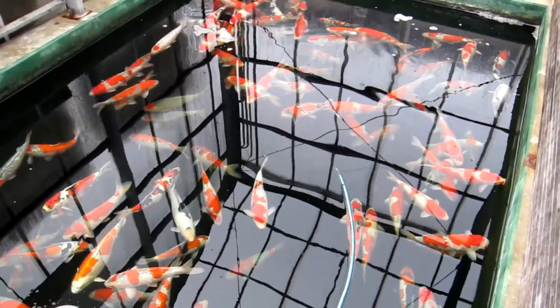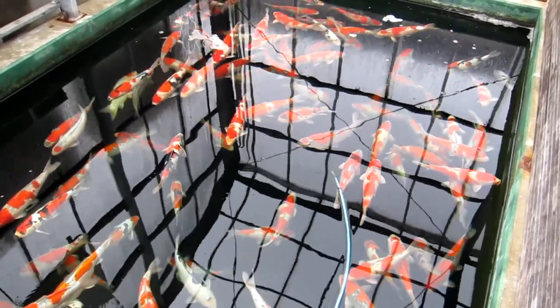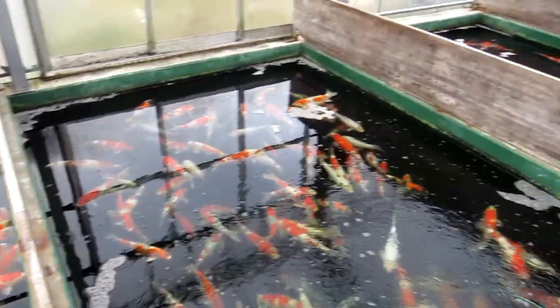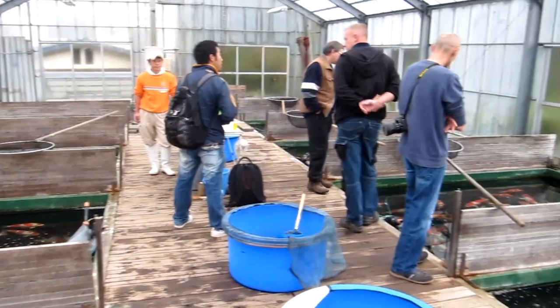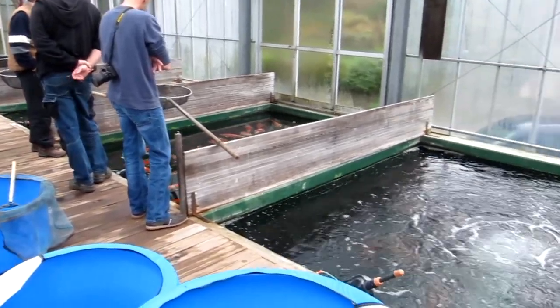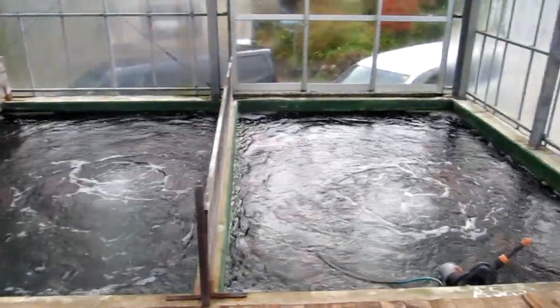Some koi still look like Kohaku, but they are actually Goshki — so the sumi still needs to pop up and develop a little bit more. There is a lot of aeration in these ponds, which is really important of course.